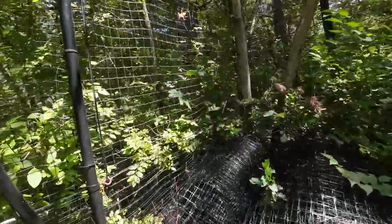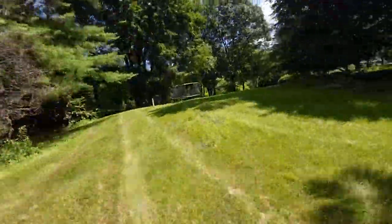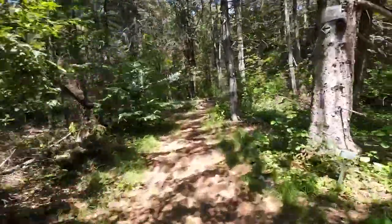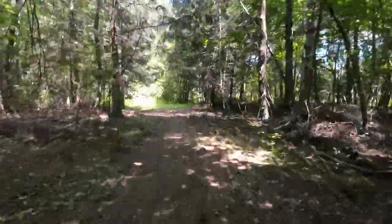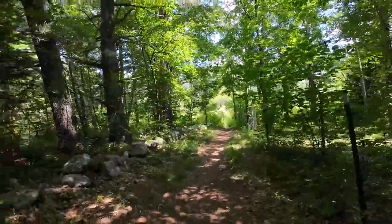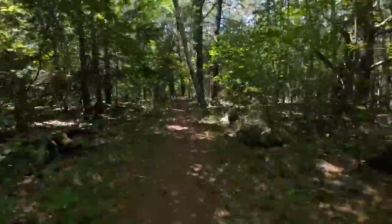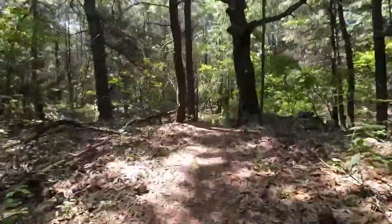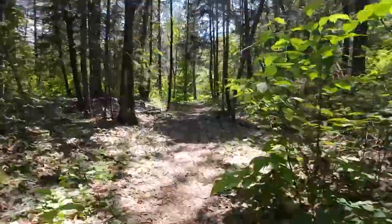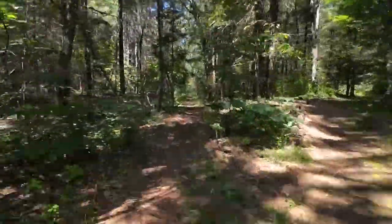This trail system is proposed to run from the border of Massachusetts all the way to Boston — a fully continuous trail. Currently, many of the trail sections are mapped out and proposed, and many are already approved and under construction. In the case of the section that I rode, it's a good ride from my house.